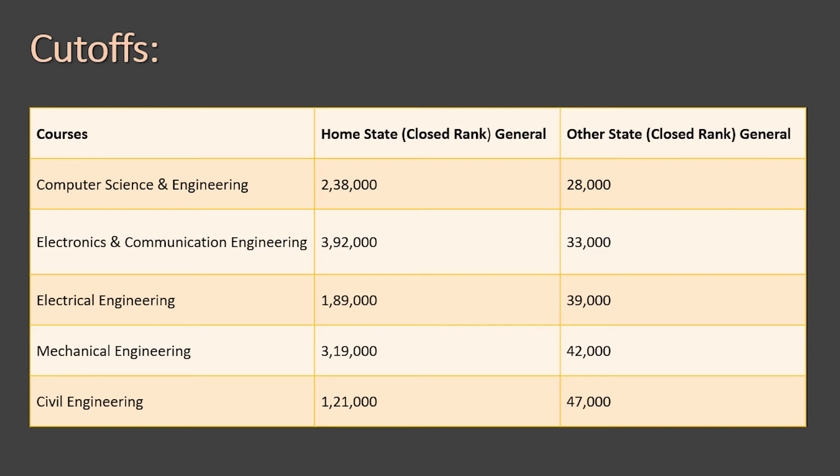For other state candidates — those whose home state is not Manipur — the closing ranks are: Computer Science Engineering — 28,000; Electronics and Communication — 33,000; Electrical Engineering — 39,000; Mechanical Engineering — 42,000; and Civil Engineering — 47,000.